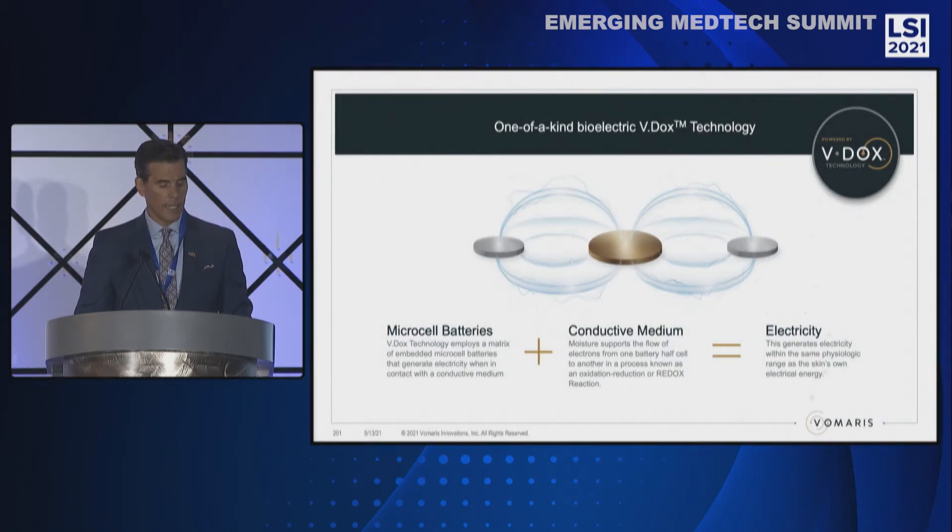A close-up look of our Vdox technology reveals its elegant simplicity. It incorporates microcell batteries embedded in a substrate. When a conductive medium is added, such as wound exudate, saline, or hydrogel, it activates the batteries and produces electricity.